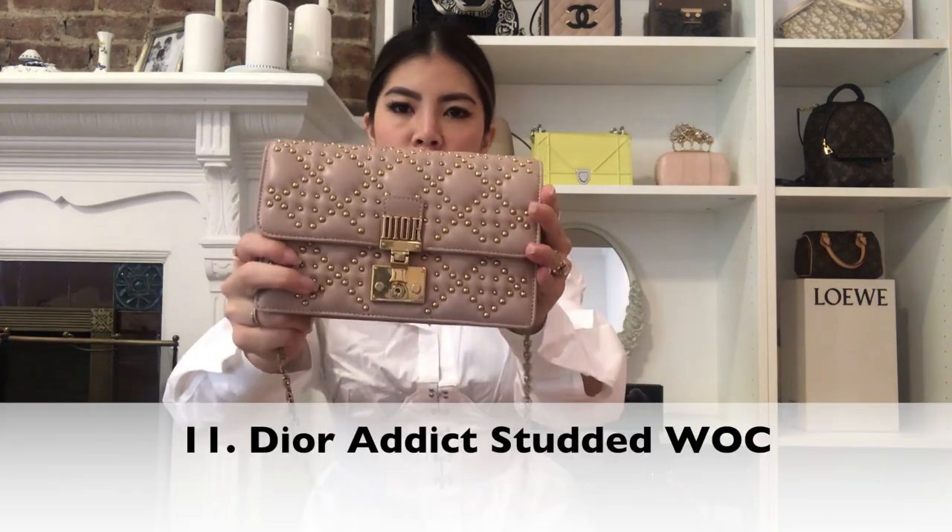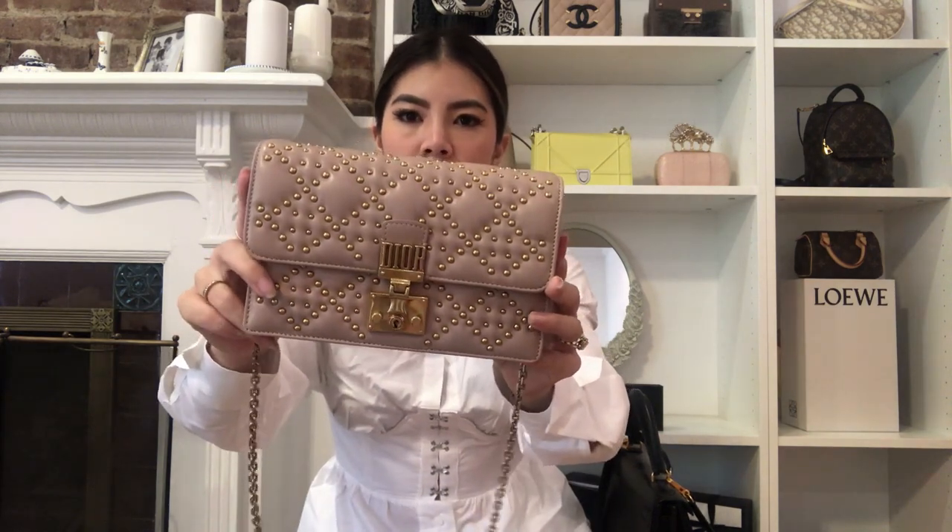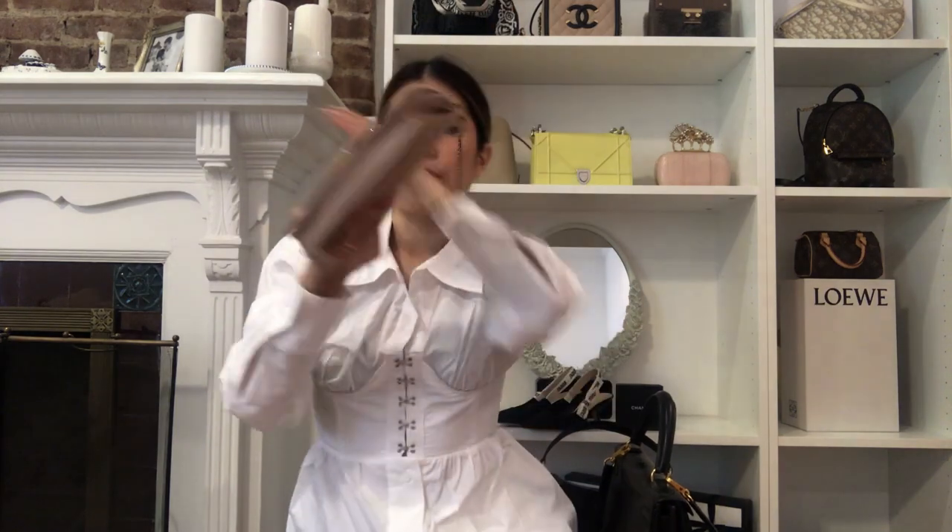Moving on, this other Dior bag is more like a wallet on chain. I love the studded detail and I love this color too — it's a beautiful, beautiful nude color. You can double up the strap or wear it as a crossbody. I had it set up as a crossbody. It's super cool and very beautiful. I don't think I'll be letting this one go quite yet. I definitely recommend these smaller bags from Dior.